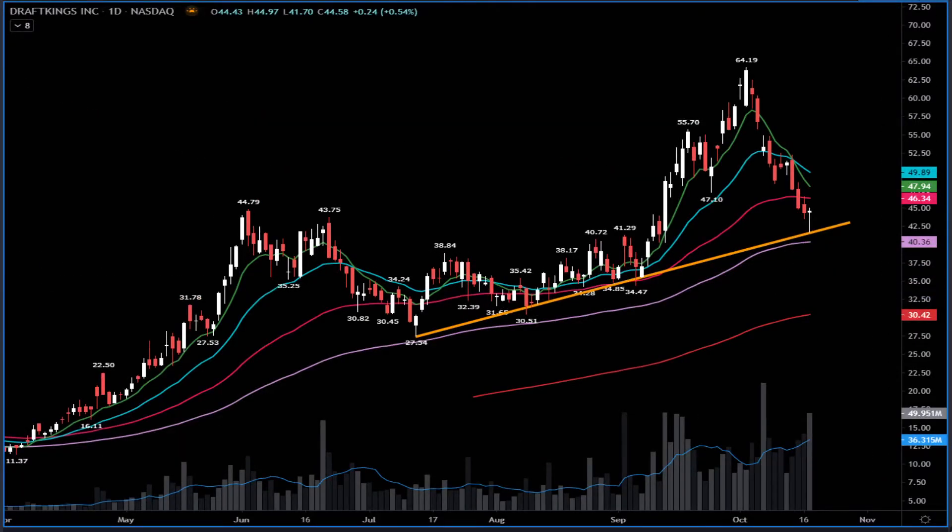Another name I played yesterday is DraftKings. It was a beautiful reversal bounce from pre-market. I told you and gave you a possible pullback into the $40–$41 area. At $41.70 that's when I started seeing a possible reversal bounce, and it played very, very well. I locked very nice profits yesterday — it bounced perfectly from where it should, near $41.